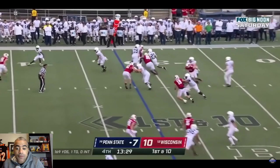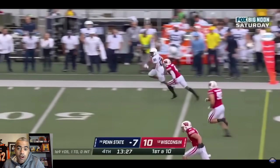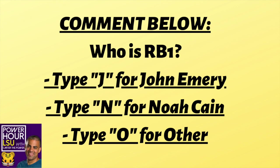You're looking at Noah Kane, the Penn State transfer from Baton Rouge. Will he be the new RB1, or will it be John Emory? You can see here Noah Kane breaking off a long 30-plus yard run. All this explosiveness would do the LSU offense some good.